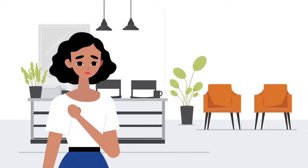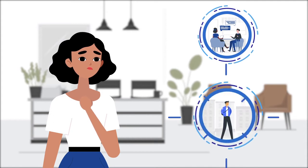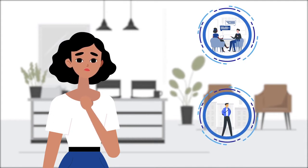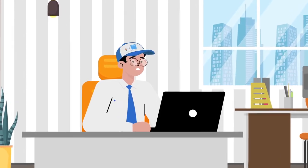Customer onboarding has become challenging with the ongoing pandemic, as people are not willing to meet agents nor willing to go to branches. Agents can no longer meet customers for the physical onboarding process.